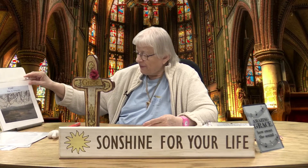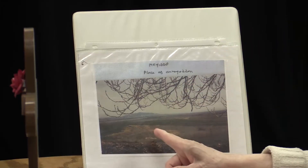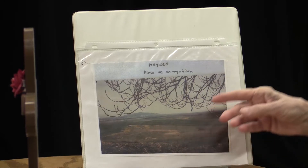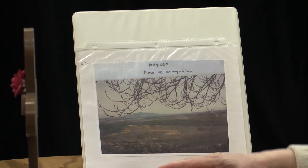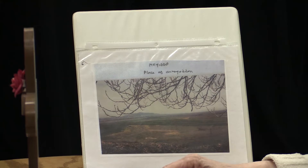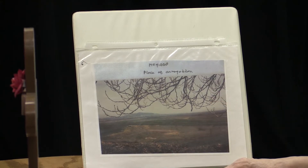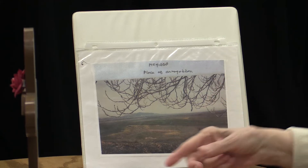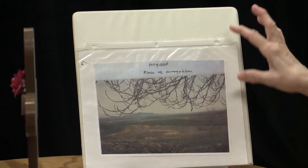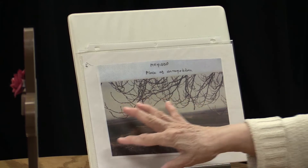The battle of Armageddon is going to occur in this area. This is one of my own photographs — I made sure to get the tree branches for a three-dimensional look. It's a flat area with mountains all around, wonderful for farming, with many farms in the area. This is where the last battle is going to be — the battle of Armageddon — which is in Megiddo, in a fairly northern part of Israel.